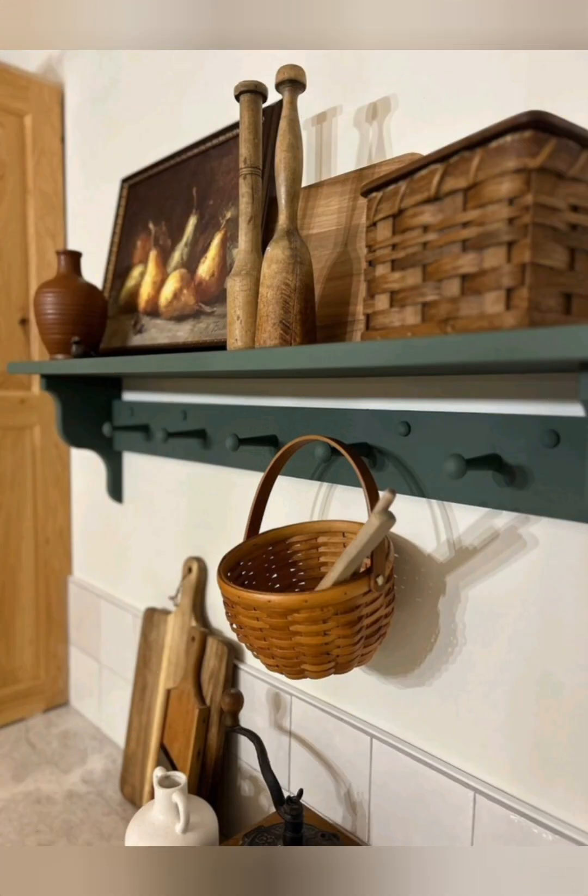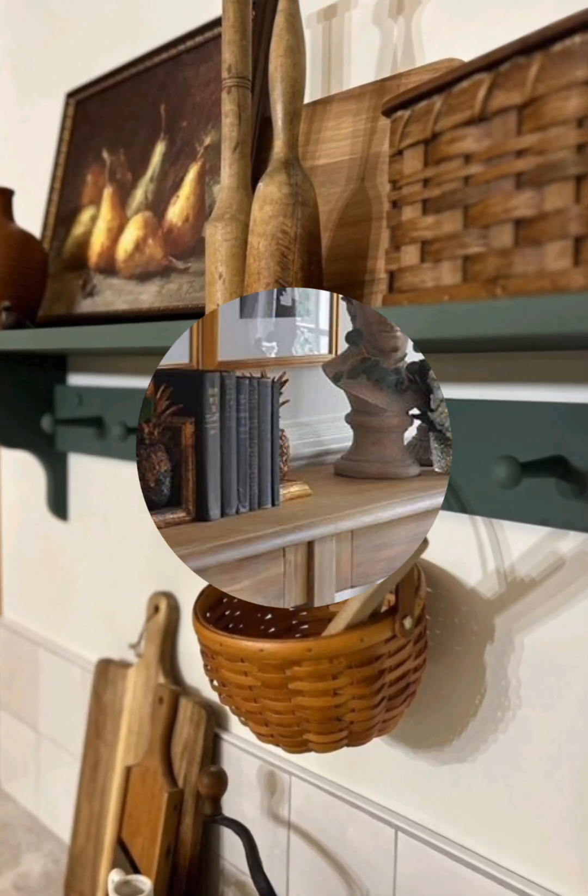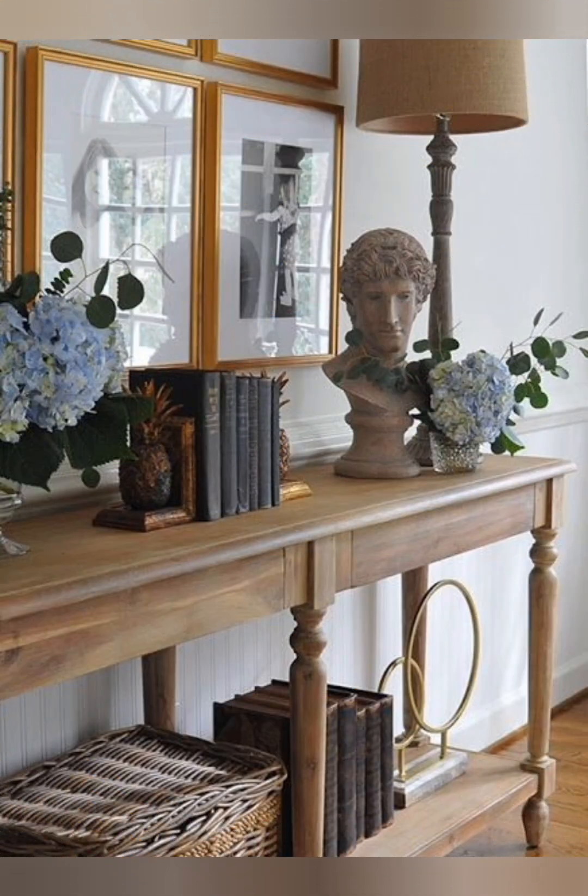Use vintage or vintage-style silverware, napkins, and place mats to add a touch of elegance.